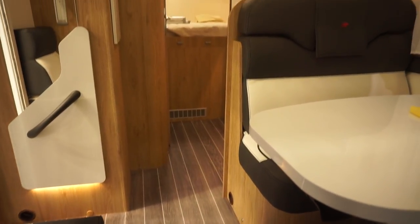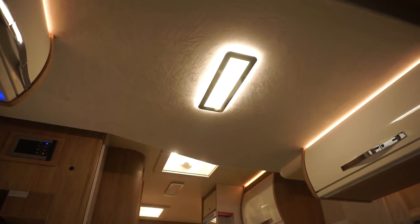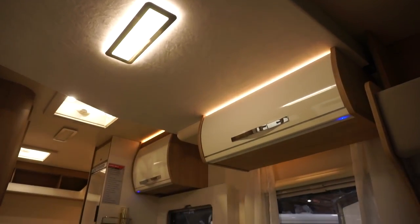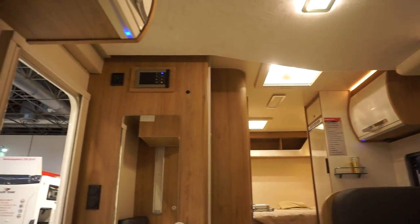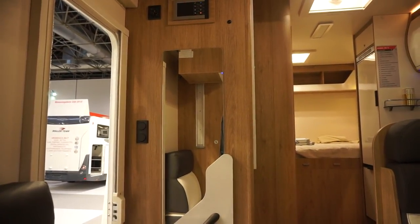Above the lounge there is a bed - an extra single bed by the looks of it, might do for two children. Under the bed there's a locker, a locker over the kitchen, and there's a locker on the other side as well.